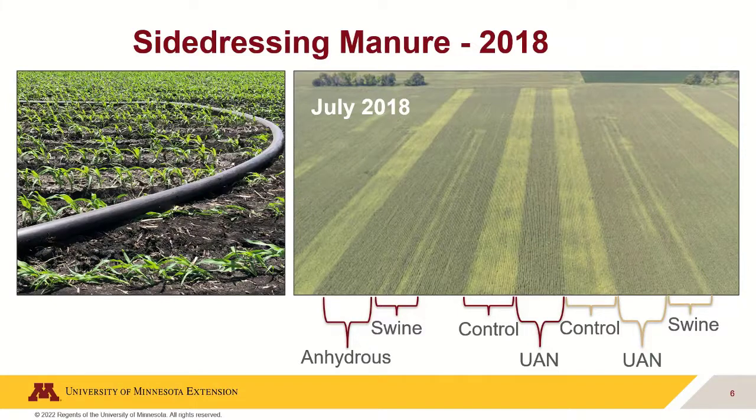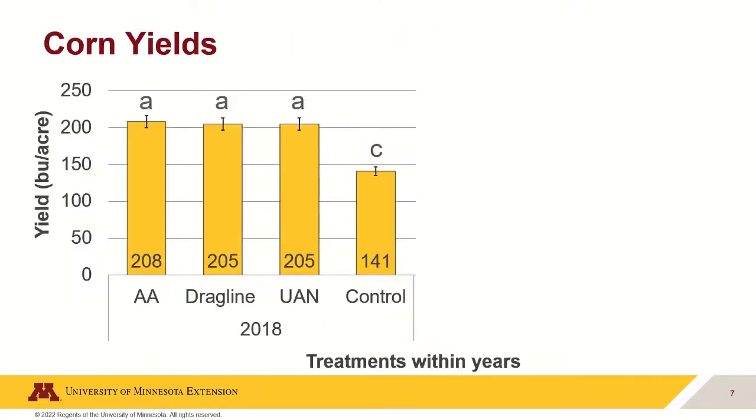We did see striping with the swine manure application — possibly a distribution issue or compaction behind the drag line preventing proper infiltration, causing ammonia losses. I was totally bummed seeing that photo, but the yields were actually good. All nitrogen sources yielded very similarly, between 205 and 208 bushels per acre on average. Anhydrous, drag-line swine manure, and UAN were very similar in year one, so I was pretty pumped — if we could fix distribution issues, we might see even better yields in year two.